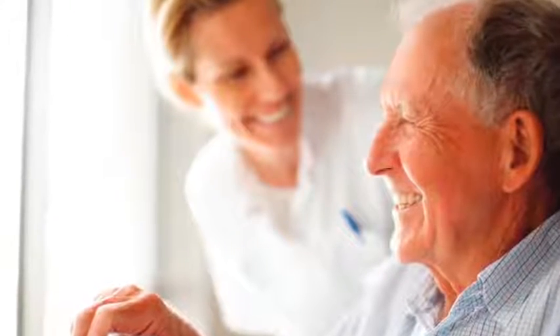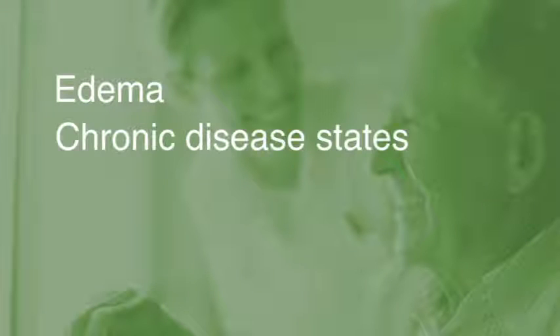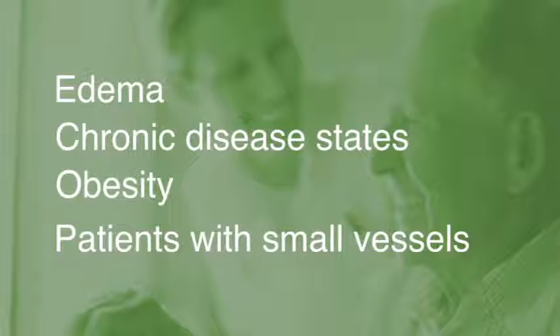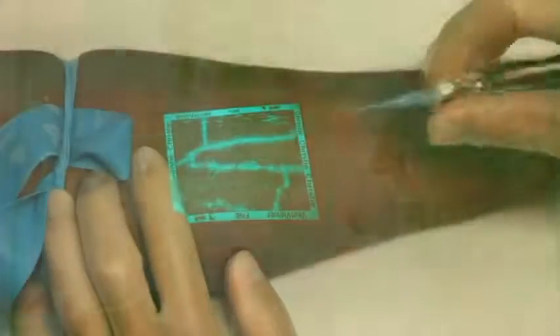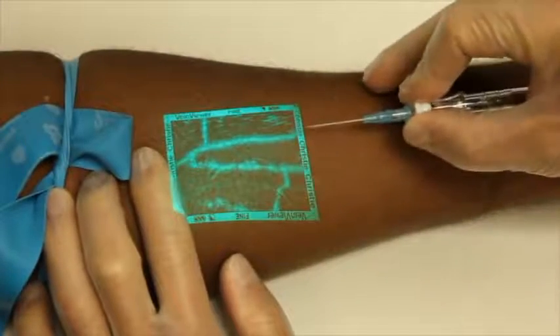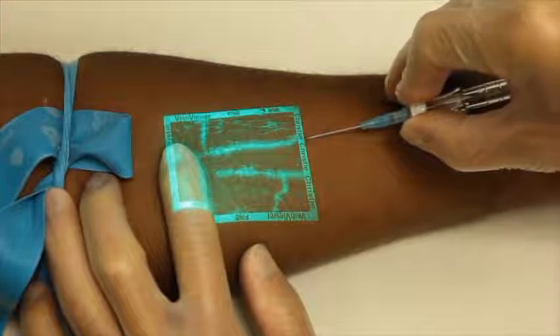Which of these patient challenges do you experience in your daily routine? Vein edema? Chronic disease states? Obesity? Anxious patients with small or deteriorated vessels? Identifying vascular access options on these patients can be problematic. Vein Viewer provides a solution which allows you to not only find a vein, but to find the optimal vein to access.